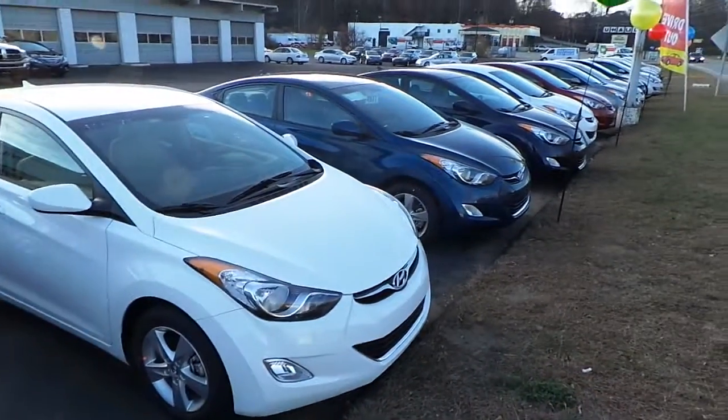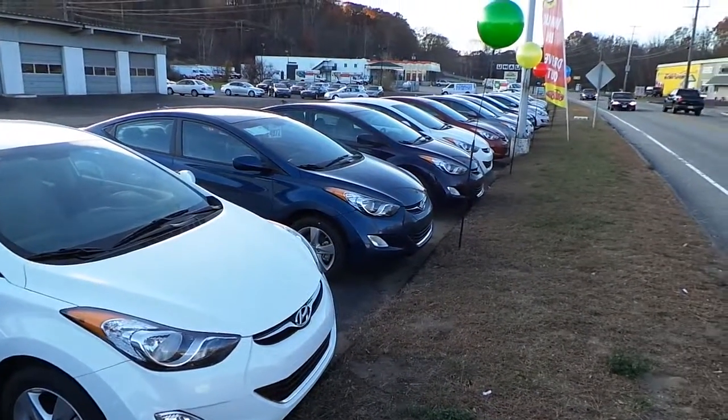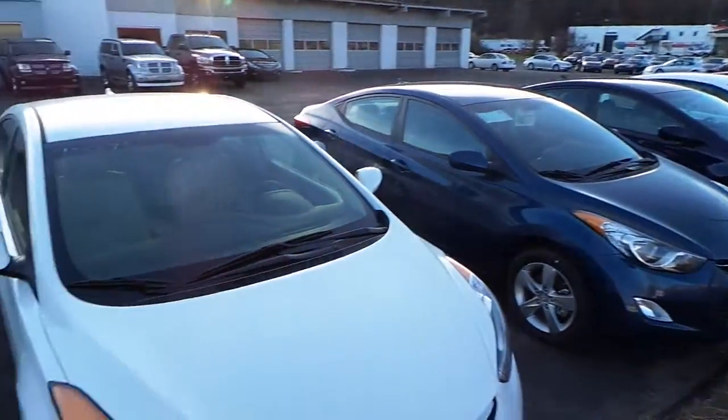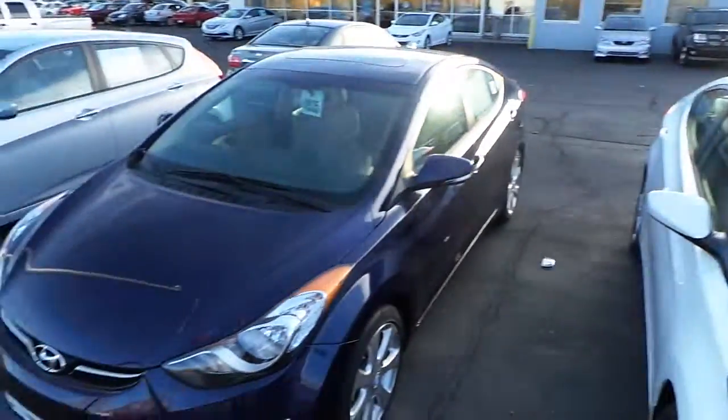We do have a wide variety of packages and colors throughout here at Weil Hyundai. I thank you for the time and I will be in touch with you. Thank you.